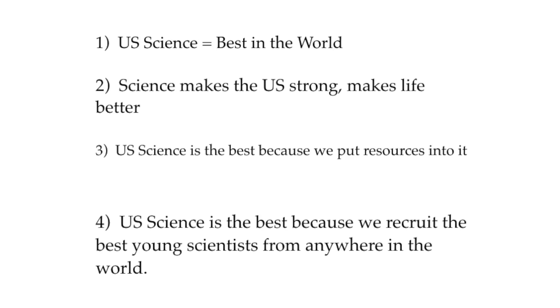It seems like a straightforward idea that we should not impede that process, because it lies at the root of the success of the scientific endeavor in the United States and of science in general. Thank you very much.